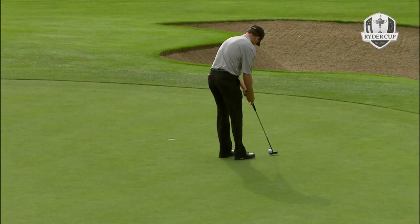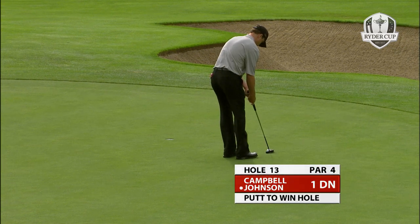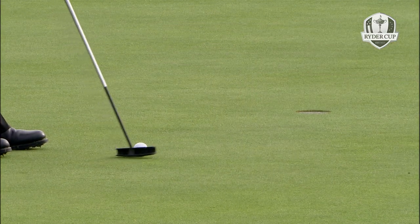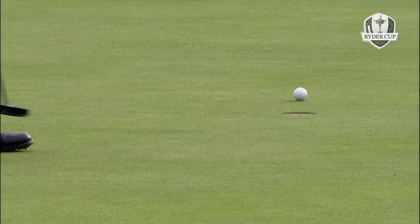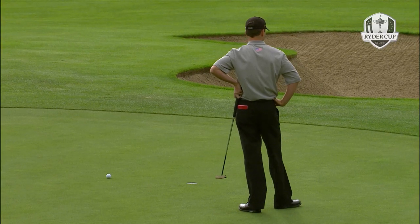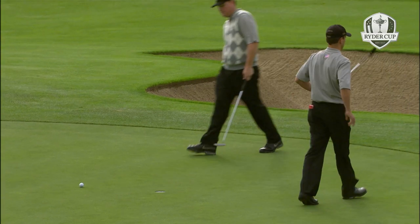Zach Johnson with the birdie at number 13. This putt should break slightly from left to right - it's been a bit uncertain. He's uncertain again. They need to start holing putts like that if they want to square up some of these matches.